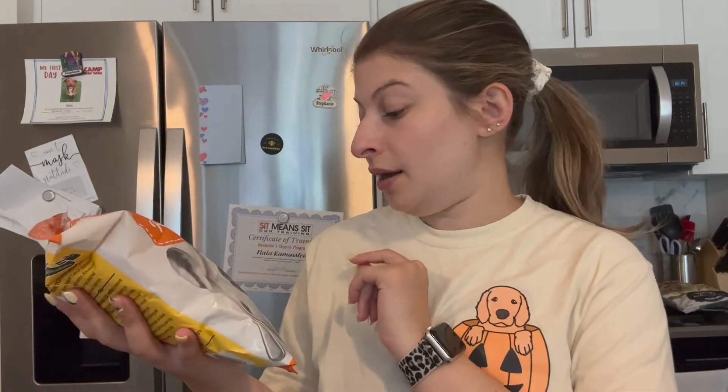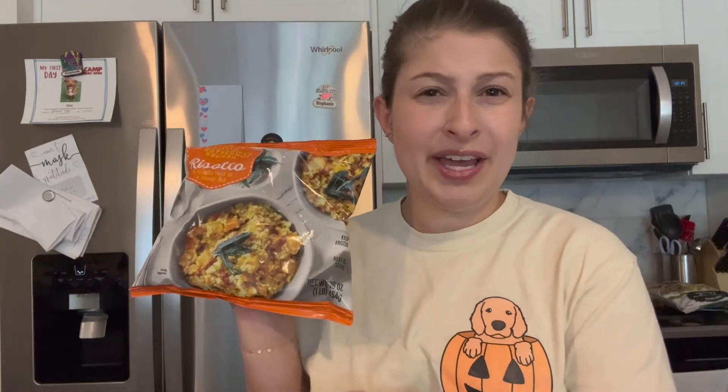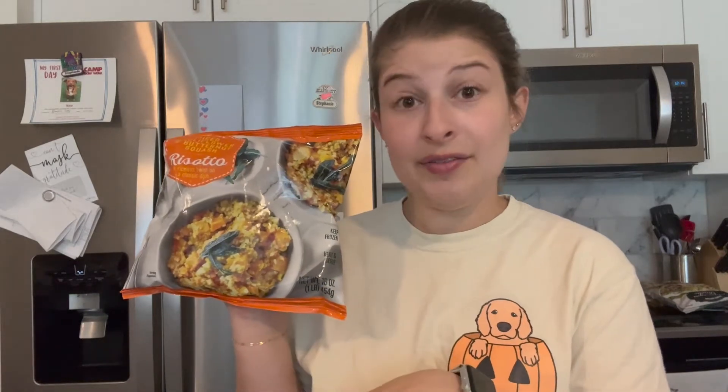I'll definitely have to try the cauliflower butternut squash risotto and let you know — I don't believe they had it last year, or if they did I've never tried it. I'm excited to try that. I also got two of the butternut squash mac and cheeses. They're not like my absolute favorite, but they are really good, and two boxes feels right for me this year.